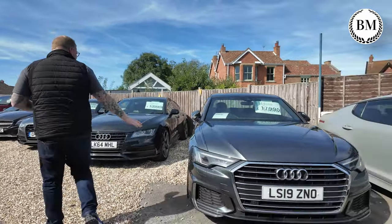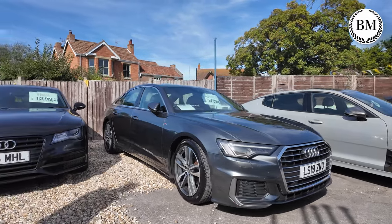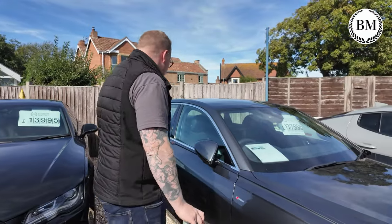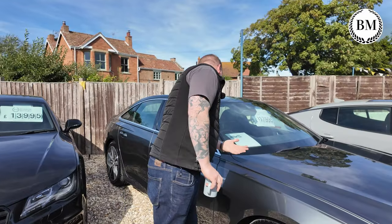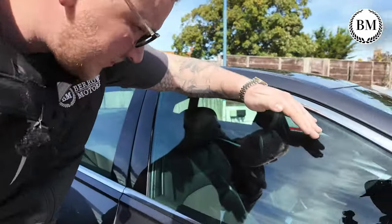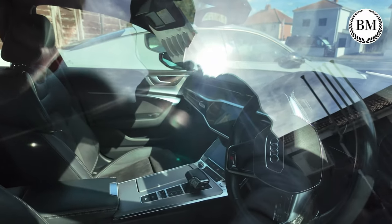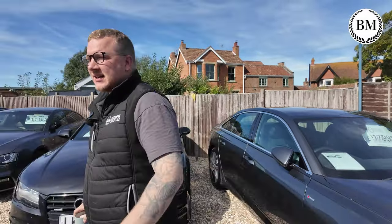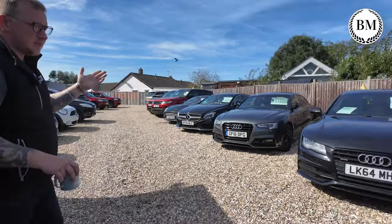Then we have an Audi A6. We bought this from another trader — it just wasn't quite their stock profile, I think they did vans actually. They gave us a call. This thing's absolutely gorgeous, such a nice interior. Two-litre diesel, automatic, 92,000 miles. Just got all the bells and whistles. It's the S-line, it's got a dual screen type system in there. We've got quite a few of these sort of executive type saloons — maybe I need to hold back until we've sold a few. Then again, they are selling at the same time.